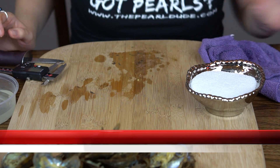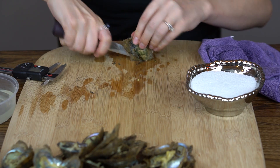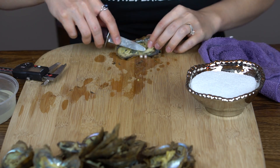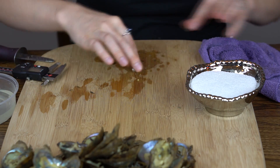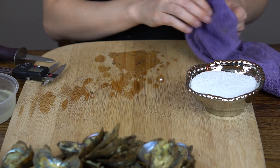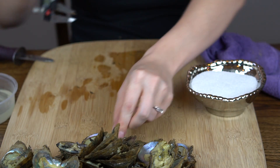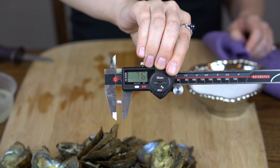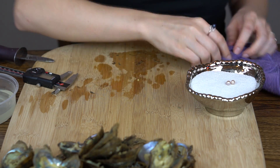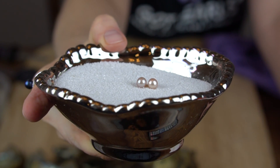Alright, next we're opening one for Natalie. Oh, we've got twins again! Look like they might be kind of white twins — oh no, they're like a light pink, really light blush pink. Just two in there. Congratulations, Natalie — they're super shiny, like metallic-y pink. 7.08 and 7.16, so really close in size. Beautiful!